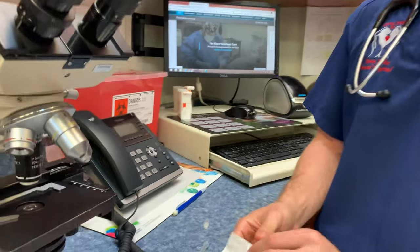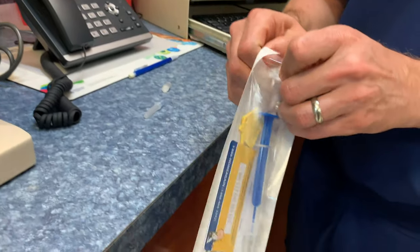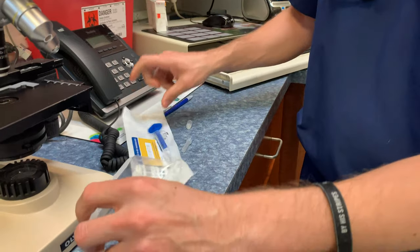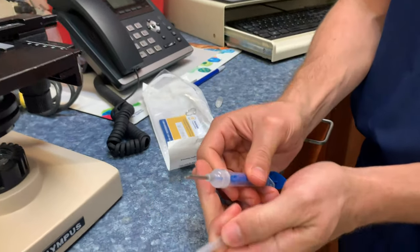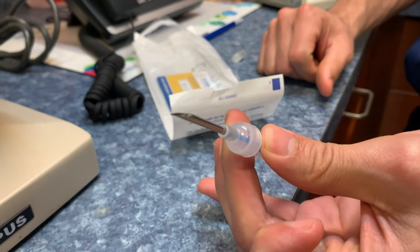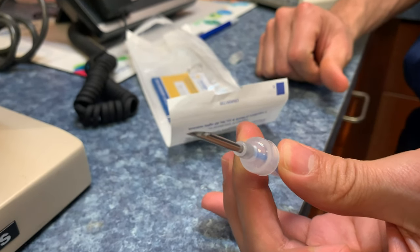The needle that we use for the microchip has to be big enough to deliver the chip device. I know Shadow — trust me, you're not going to want to see this. This is the needle we have to use for the microchip, and as you can see, the needle is fairly large.